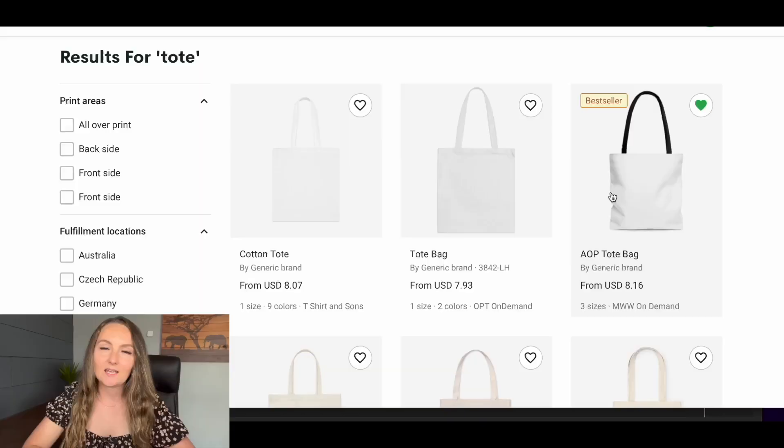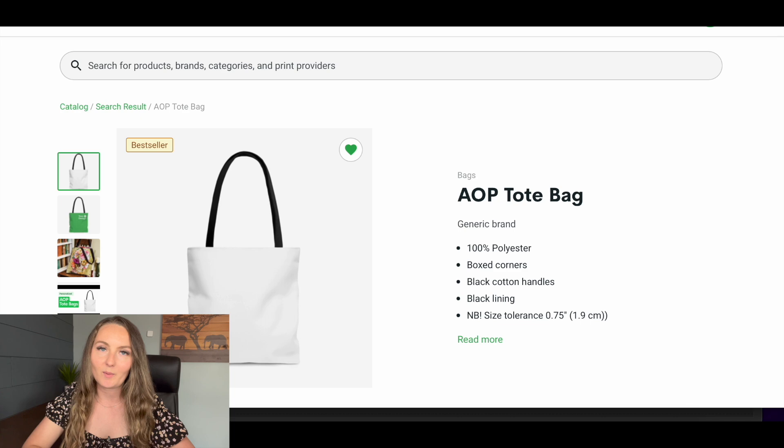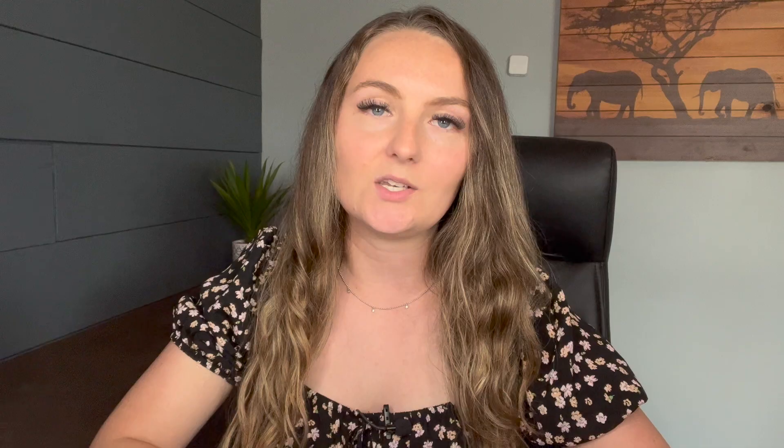The designs for tote bags that I've personally had the most success with are gifts for people — gifts for graduation, gifts for mom, or gifts for different professions like teachers. I picked two different tote bags from Printify to review today, and these really are the only two great options in my opinion: the all-over print tote bag from MWW and the canvas tote from Monster Digital. Most of the rest are either very expensive or made in other countries, so I focused on U.S.-based companies.